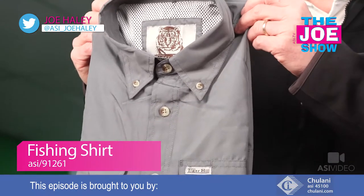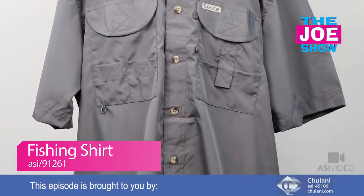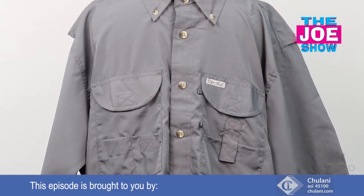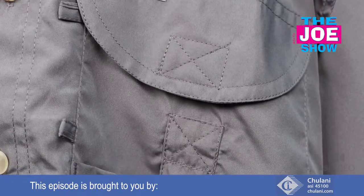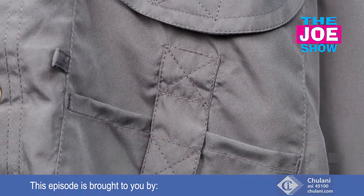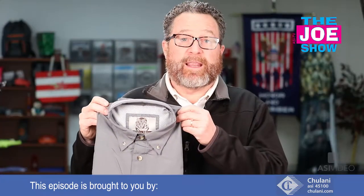It's a short sleeve fishing shirt and it's very lightweight. It has two chest pockets, there's some loops here to hold all the gear that you need when you're fishing, whether that's at a lake or you're fishing off of a pier. It has a vented back to keep the wearer cool, but also for ease of movement when they're casting and they're reeling in the big ones.